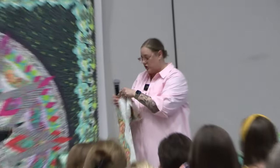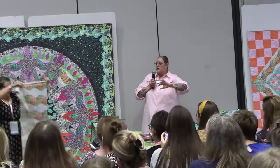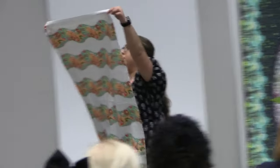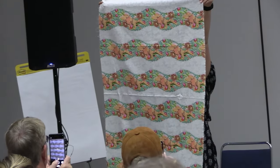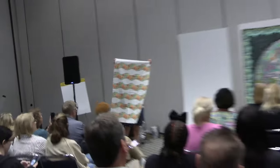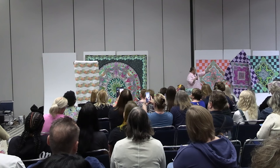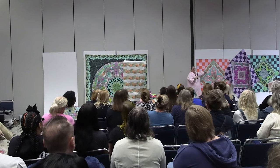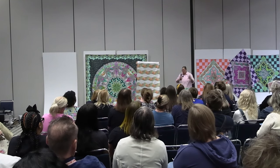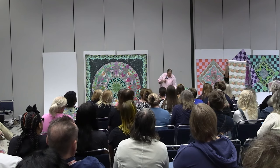Another border stripe print I did is the triceratops — this print's called Trifecta. It's a squiggly border stripe that you can use in a very similar fashion: for borders, with lots of room between each one for cutting down seam allowances. You can see those pieces used in the borders here, so we've got two big border stripes that really focus on the dinosaurs.